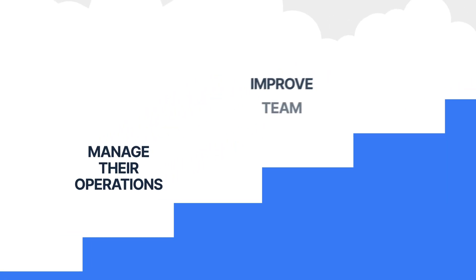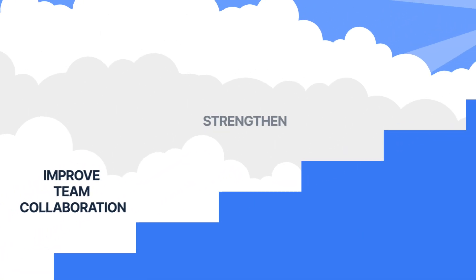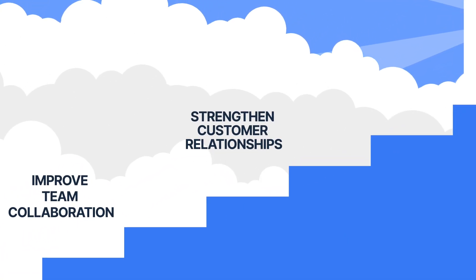Introducing the first of its kind embedded email inbox, designed exclusively for the PortPro TMS platform. This isn't just any email integration — it's a big improvement in how logistics coordinators manage their operations, improve team collaboration, and strengthen customer relationships.